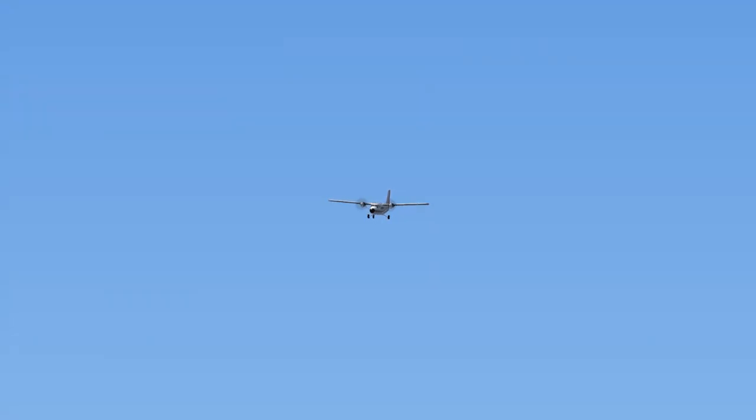Twin Otter 232 Sierra to Sedona traffic: 232 Sierra is on final, runway 3.